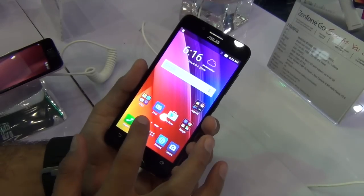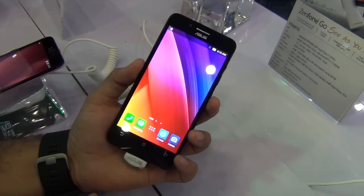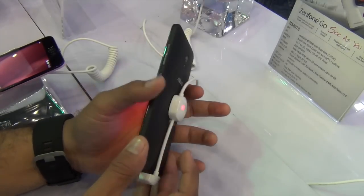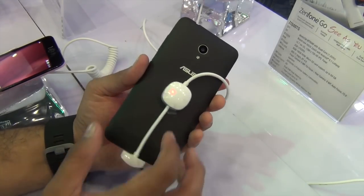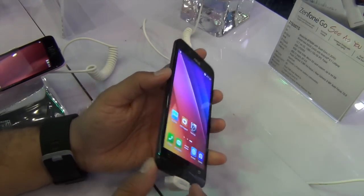Hey guys, what's up? I'm Rohit Khranai, host of Intelliq Digest, and what you see here is the Zenfone Go which has been priced at 9999 in India. It's a pretty competitive phone for this price and specification segment. It comes with a 5-inch 720p high-definition display.